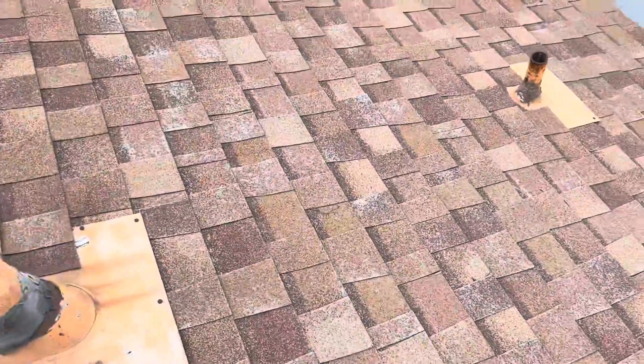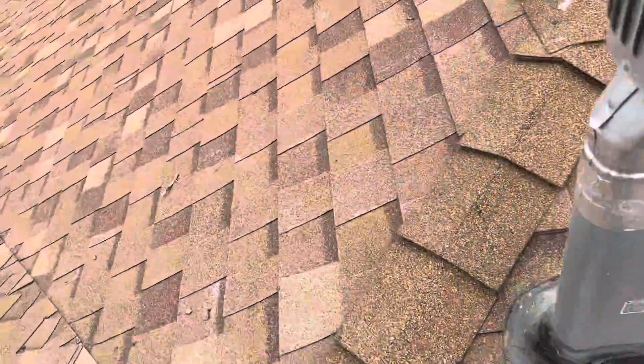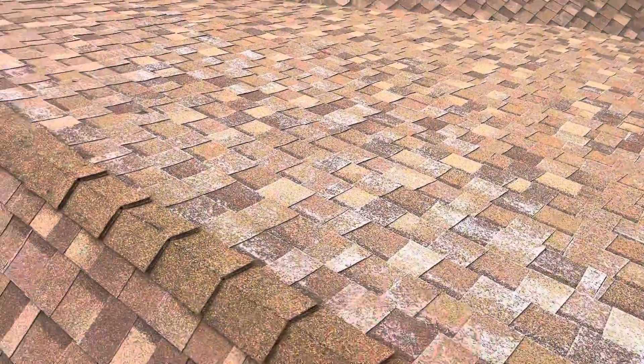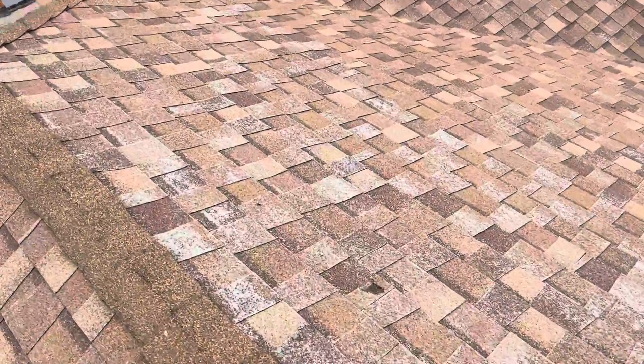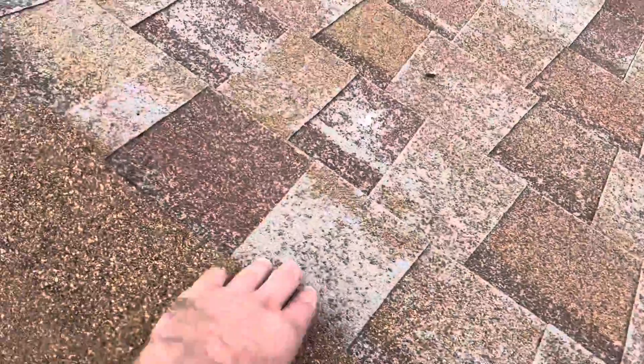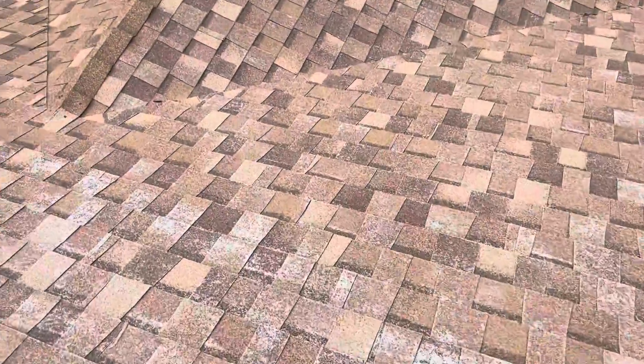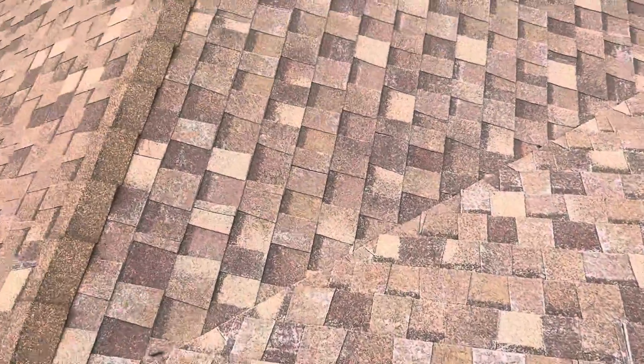We can see additional granule loss. If we go over here on the front side of the house, you can see that white shining right here — that's indicative of granule loss. These shingles are basically showing fiberglass. It's definitely time to address this problem.